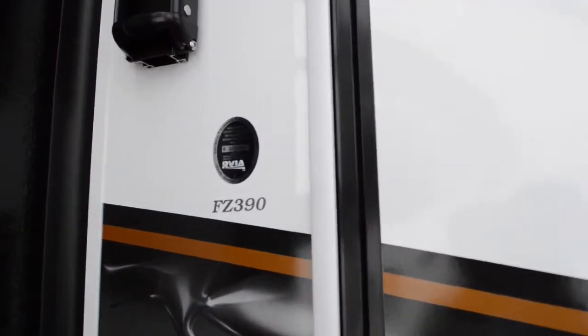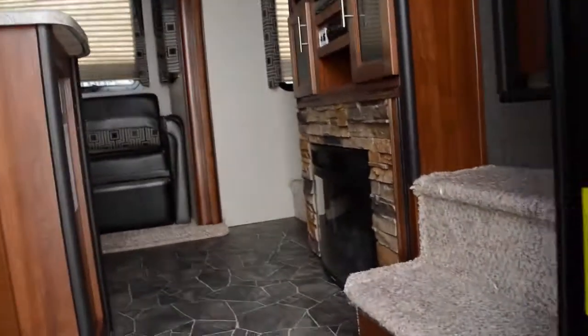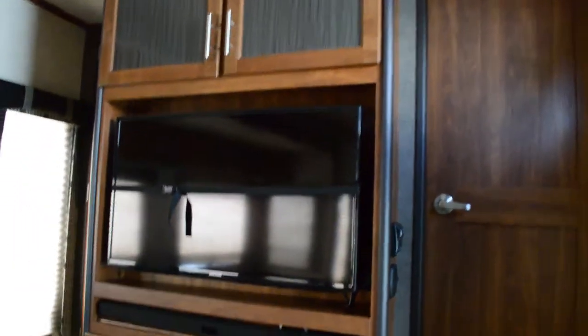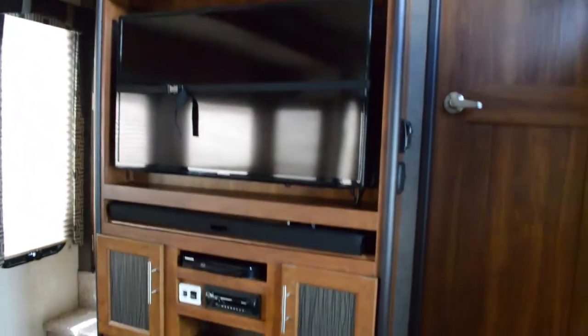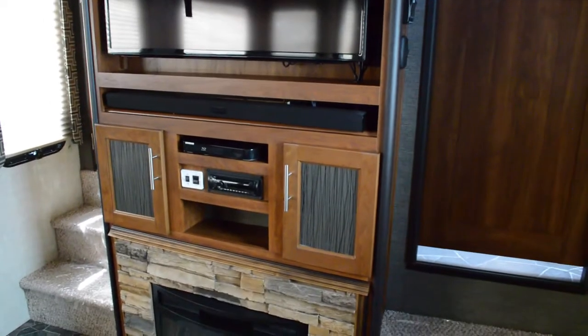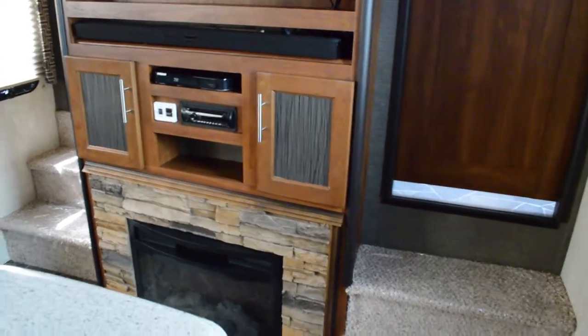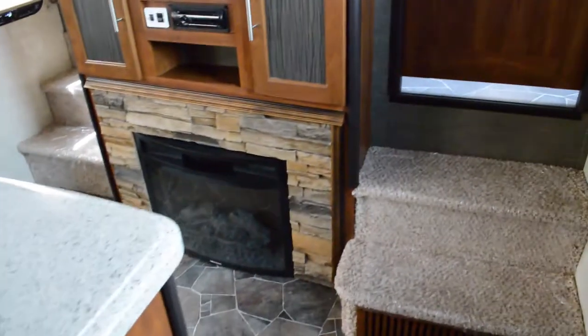Let's take a look inside this Fusion 390 — you thought the outside was good, wait till you see the inside. Starting here, there's the door to the restroom. We have a huge Samsung TV, a name-brand TV, Samsung DVD player, sound bar, Sony radio, and of course your fireplace.